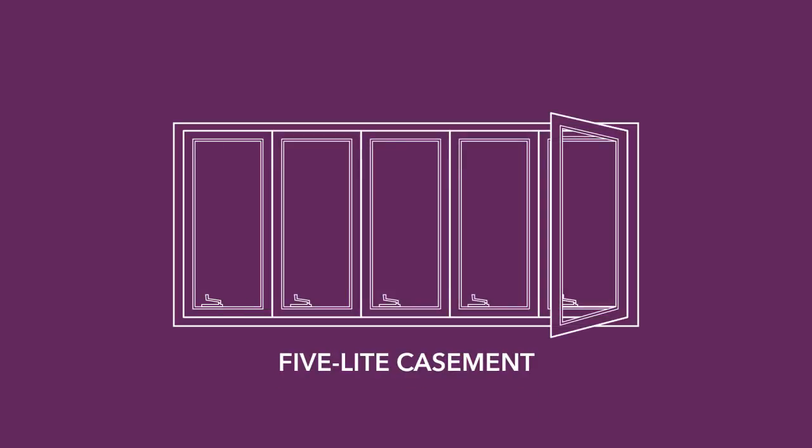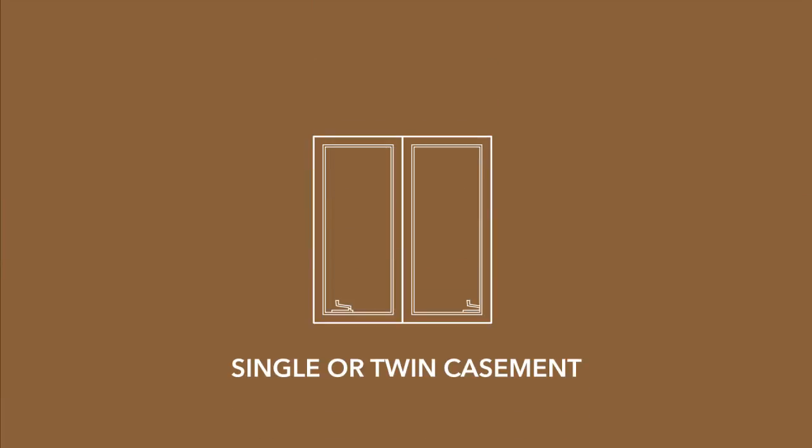Casement windows may be ordered as large multiple units in one frame. For example, a five light casement will have five casement windows that may or may not operate, all in one master frame. A single or even a twin casement is the ideal style over a kitchen sink, as it can be easily opened by a crank in the lower corner, as opposed to reaching across the sink and counter to slide open a top or bottom sash.